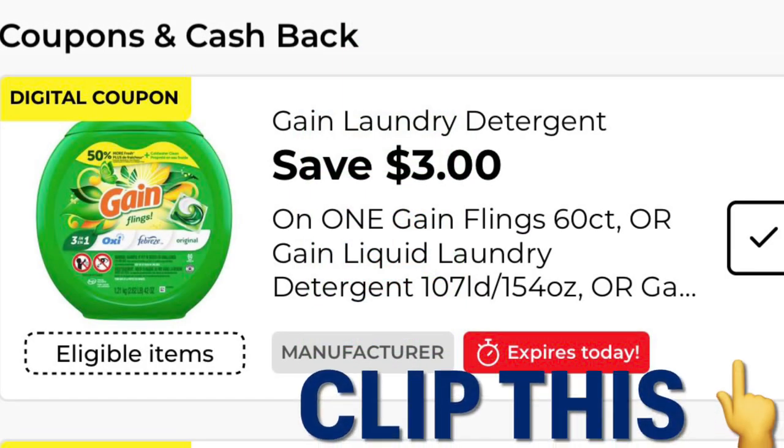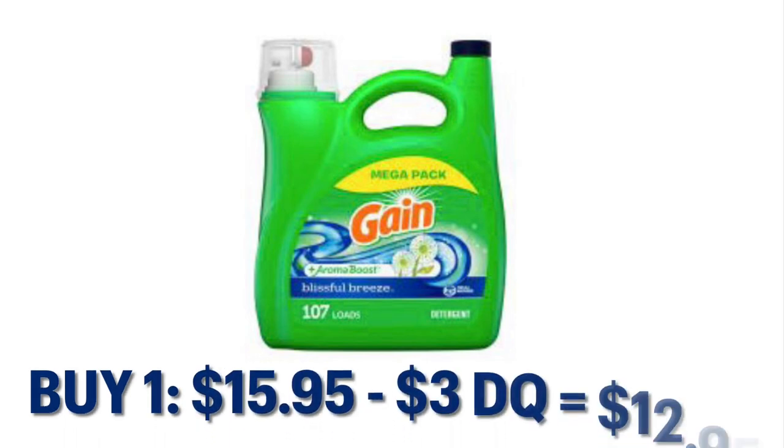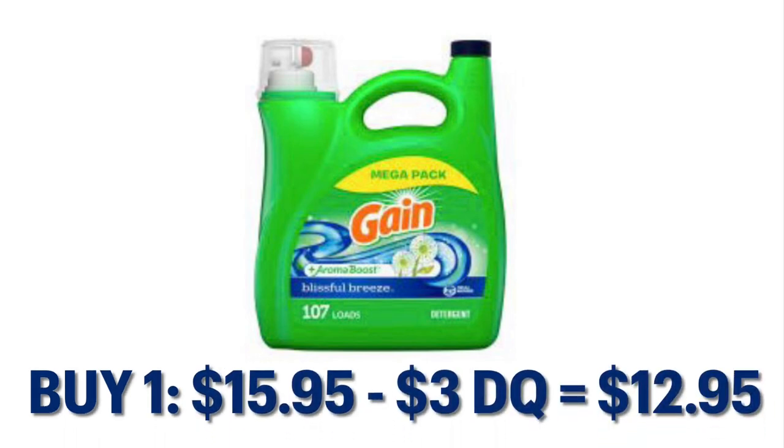I also took advantage of this three dollar off Gain coupon that does expire today. I grabbed the 154-ounce Gain laundry detergent — it's priced at $15.95 but after that three dollar digital we will pay $12.95.